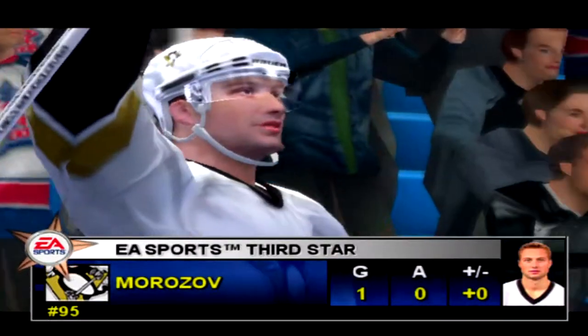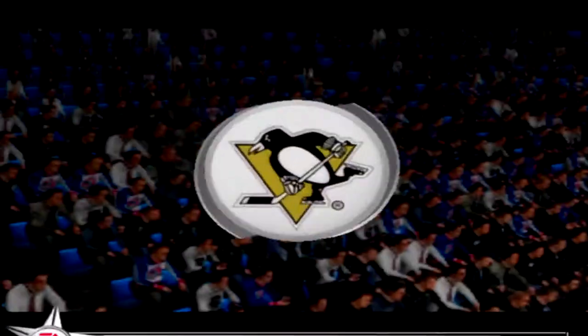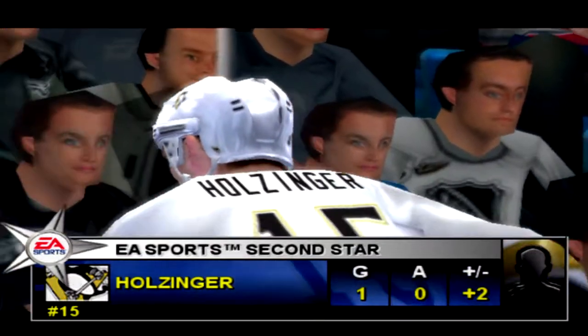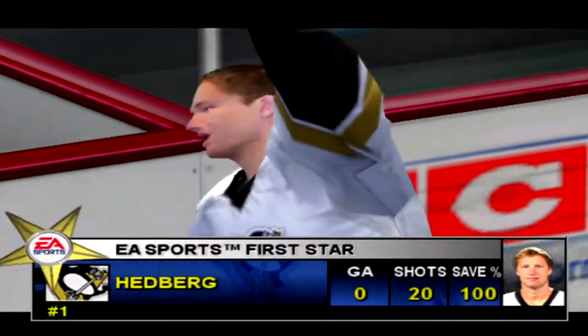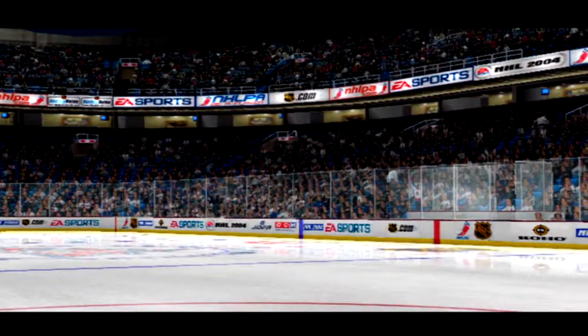Pittsburgh put on a clinic in this one. They ran up the score big time. Tonight's third star for Pittsburgh, number 95, Alexei Morozov. Tonight's second star, Pittsburgh, number 15, Brian Kulzinger. From the Nationwide Arena in Columbus, Ohio, this is Jim Hewson with Craig Simpson. From all the team here at the National League.